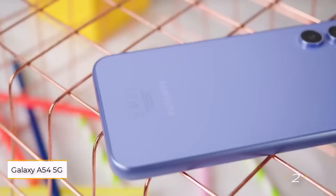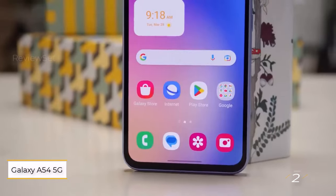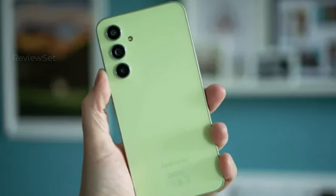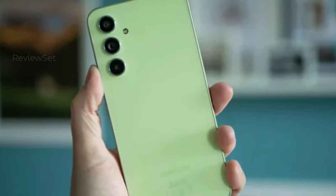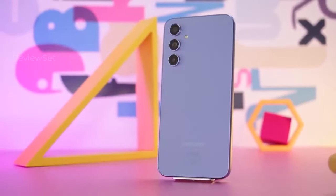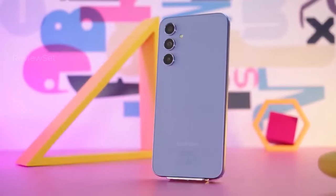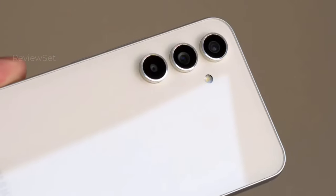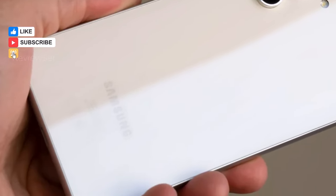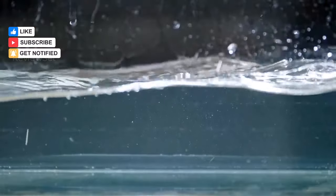Number 2: Samsung Galaxy A54 5G. For a more budget-friendly Samsung option, the Galaxy A54 5G emerges as a top choice, delivering impressive value at just over half the price of higher-end models. While not reaching flagship status, it offers enhanced performance and a nearly flagship-worthy design. The three-camera setup, reminiscent of flagship counterparts, excels in color accuracy with a balanced saturation level.